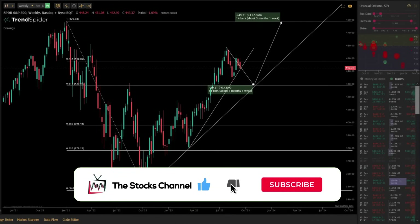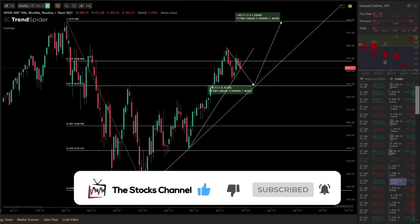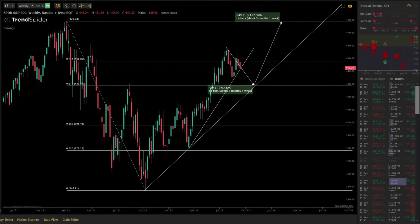Today we're going to do weekly technical analysis, so we'll look at the weekly charts of all of the indices. Keep in mind on weekly charts, every candlestick is one entire week of price action, so a lot of the analysis on these charts is likely going to take months to play out. First, let's look at the weekly chart of SPY.